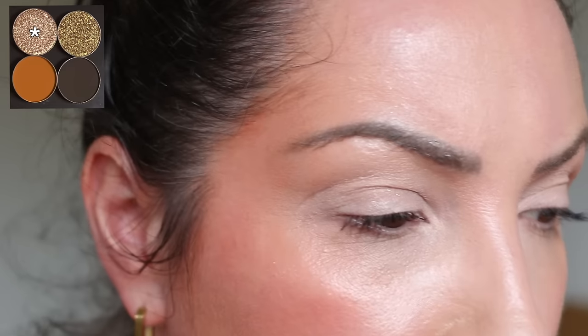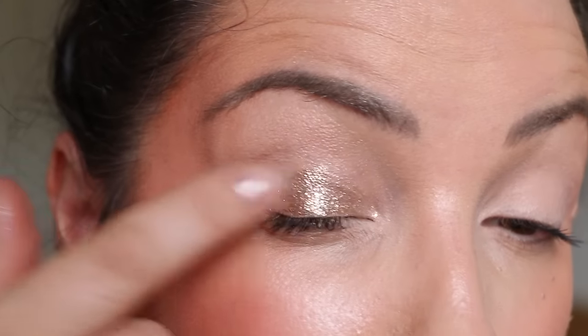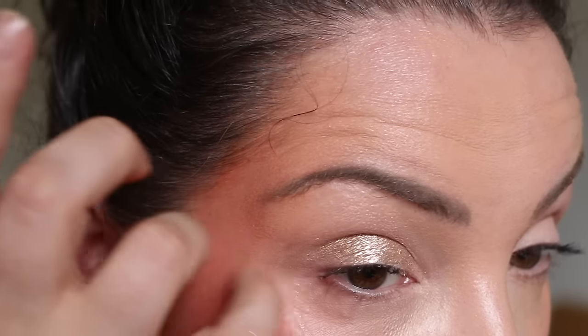On my lids I've got Natasha Denona eyeshadow base and I'm starting with the second quad because I want to use that Chestnut shade — it is so sparkly and so delightful. With these really shimmery ones, to get a crazy impactful effect you're going to have to use your finger or a wet brush. I don't like to use a wet brush personally — it makes my eyelids look really crepey. But using your fingers and just tapping it on gives this beautiful effect which I love. That is something I would wear to the shops every day of my life.